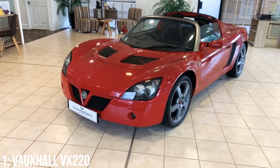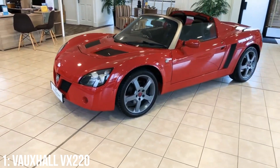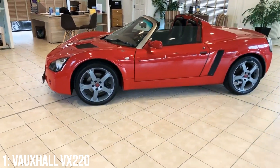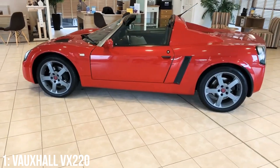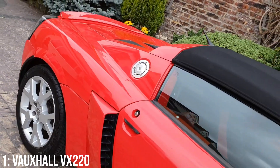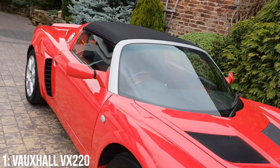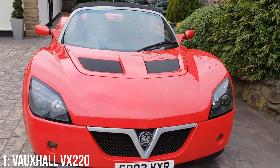Lotus gained investment from General Motors to update the Elise under the premise that they also developed a sports car for Opel, which is what we see here. As the Elise has gone up in value after reaching a low of around £10-12k a few years ago, the VX220 is following suit — in my opinion it's a car that a lot of people, including myself, sleep on. Lotus design, build and performance, hampered only by a Vauxhall badge that let residuals drop lower, but it's still a bit of a steal before it starts to match the Elise on price.